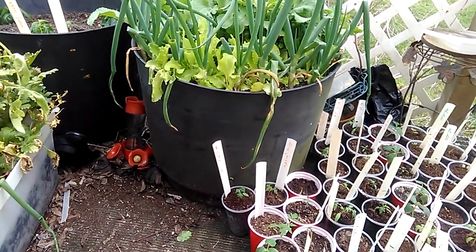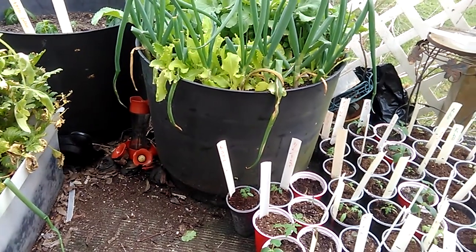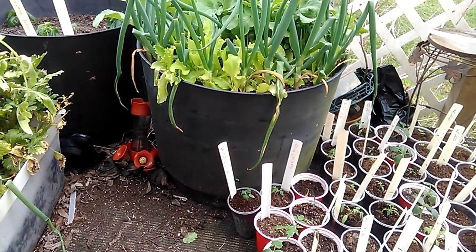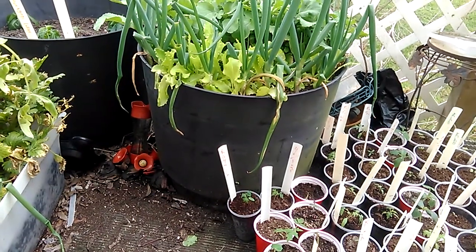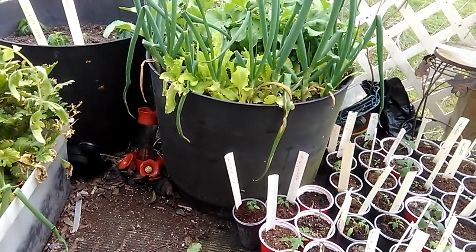I planted that for her today over by her place. I also planted her other two things — sweet basil and parsley.